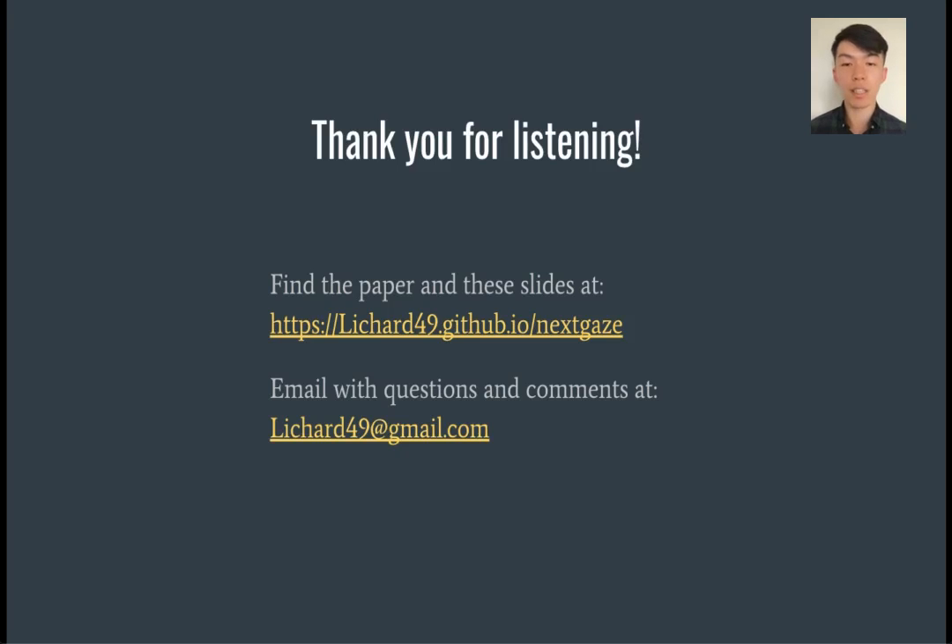Thanks for your interest in listening to this talk. You can find a copy of the paper and these slides at the link above. I also look forward to any follow-up questions and comments that you may send me to the email address above. Thanks again.